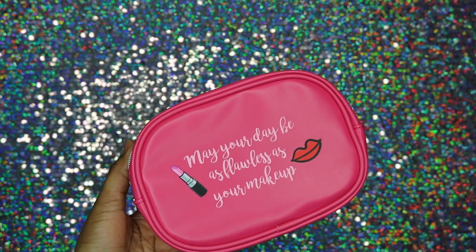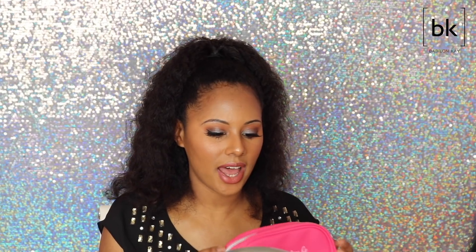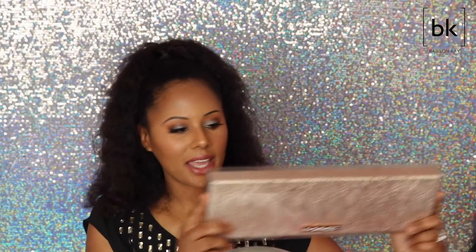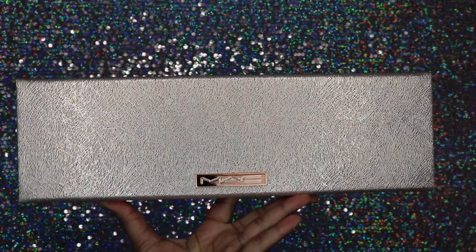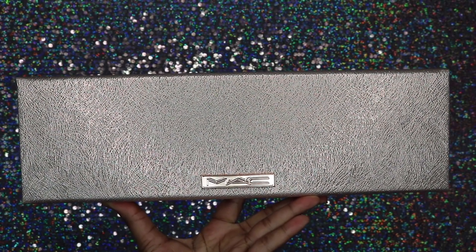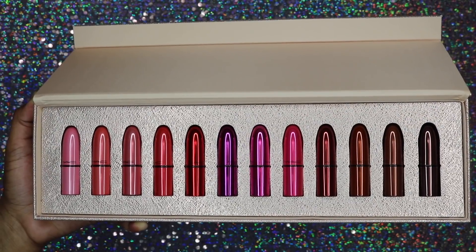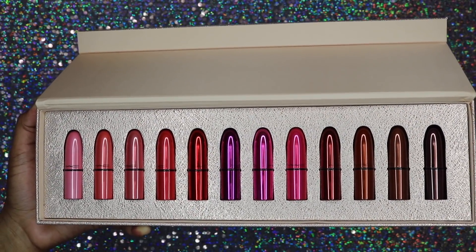I did pick up a little makeup bag because you can't have too many makeup bags. I got this from Ulta and it was only five bucks. I also got MAC's Snowball Mini Lipsticks — I've been seeing these everywhere. I had them in my basket for a while, but they sent out a 20% off everything coupon code and I was like, well now I gotta get it. This retails at about $69.50 — these are mini lipsticks.